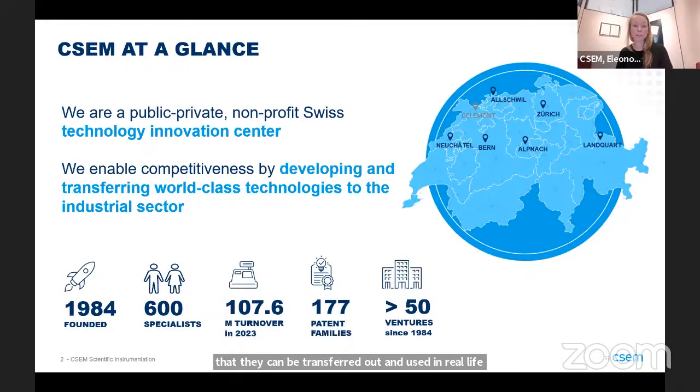We've been around for 40 years as of this year. We have over 600 employees, about just over a million in turnover as of last year, and a continuously growing patent portfolio, as well as a growing number of startups that have spun out of CSCM and started within the walls here.